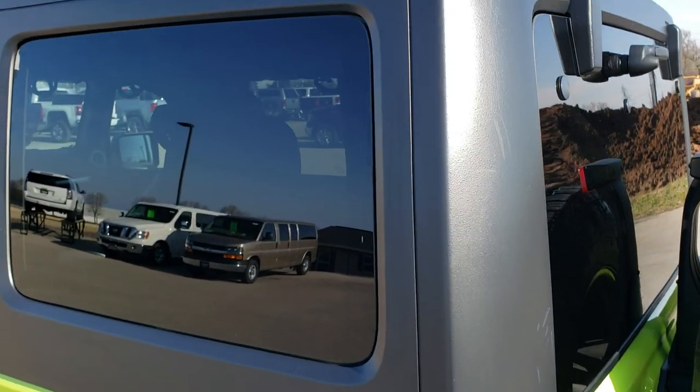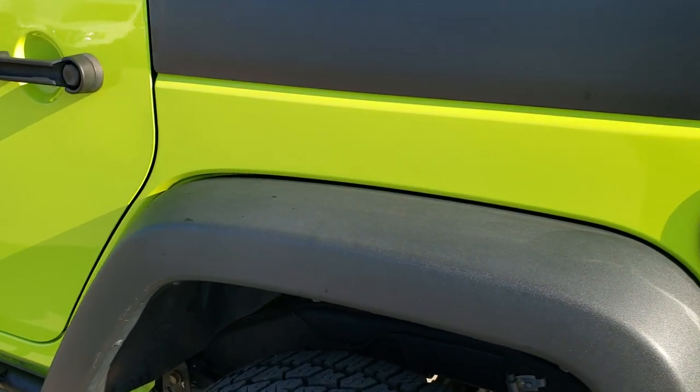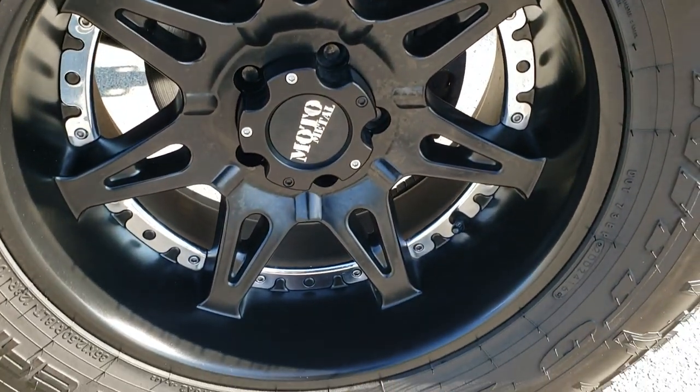As you go down this side of the vehicle, it's just as clean as that passenger side. Back fender is in really nice condition. And for full disclosure, this back rim has no scuffs or scrapes on there.